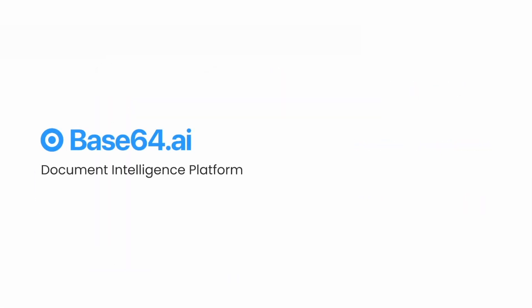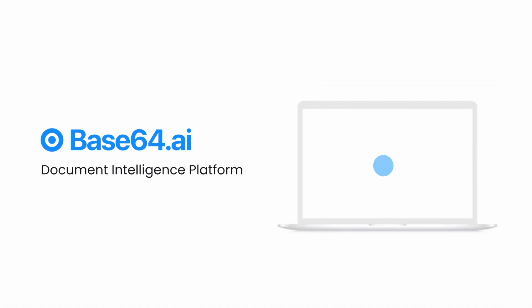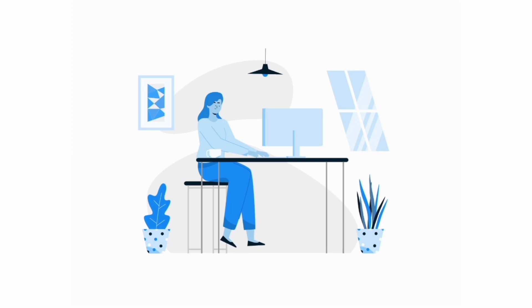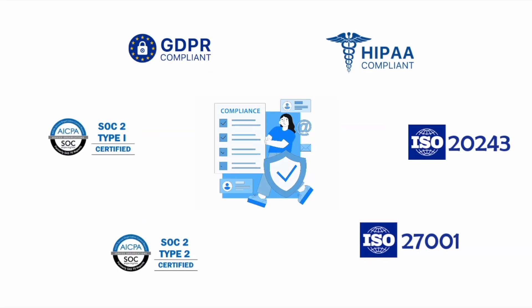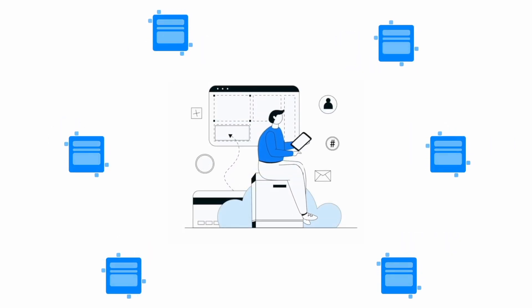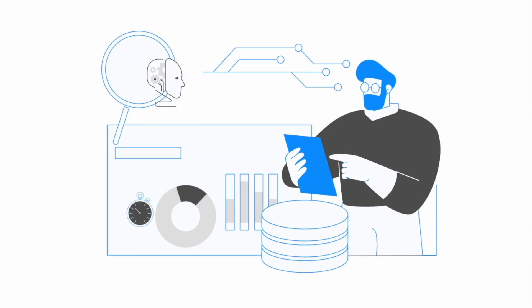Say hello to the Base64.ai Document Intelligence platform. Designed with an AI-first approach, the platform is incredibly user-friendly with no engineering background required, and compliant with the highest security standards. It extracts deep insights from virtually any type of document or content, driving actionable results for your business.